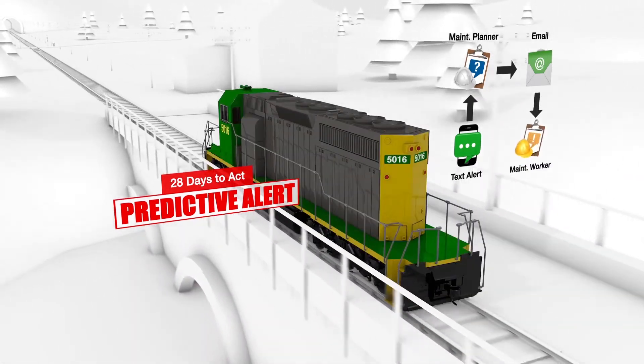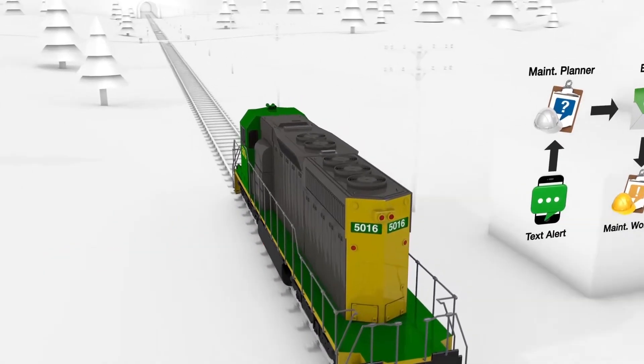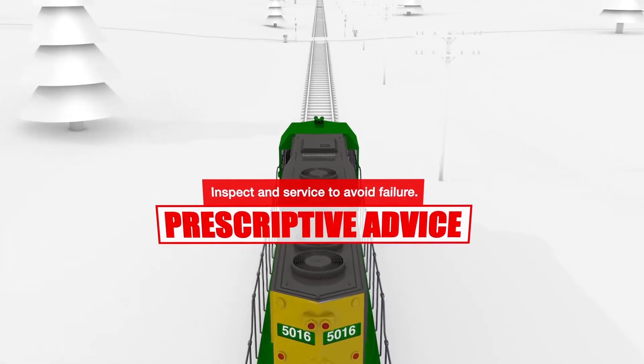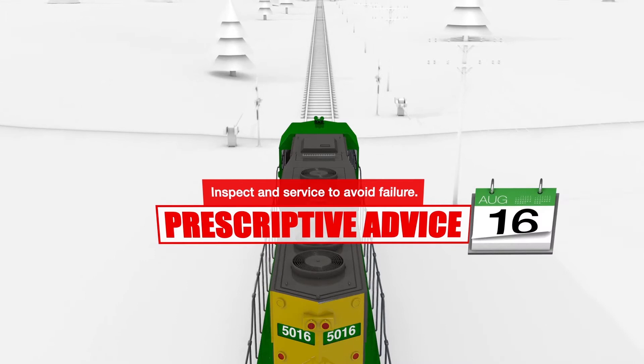Thereafter, a maintenance planner confirms the diagnosis and schedules necessary corrective action. With sufficient lead time before more damage occurs, the locomotive is routed for service and repair at a convenient time.